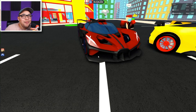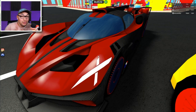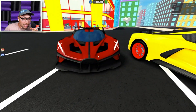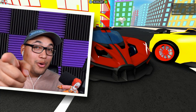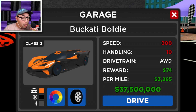Number two on our list is none other than the Bugatti Bolide. Oh my gosh — this car is the best. It does come in a close second to number one. This car is magnificent but it is a limited car, you can't get it, so if you already have it, kudos to you. The specs on the Bolide: 300 miles per hour for the speed, handling is a perfect 10, drive chain all-wheel drive, reward 74, and 3,200 per mile.